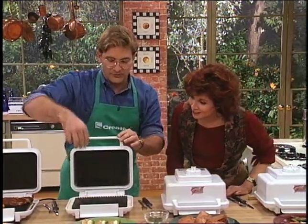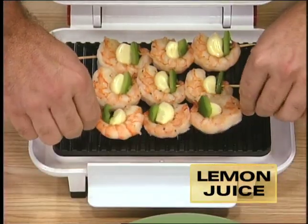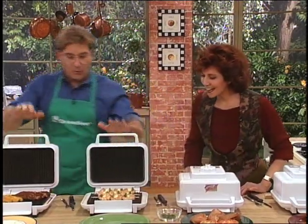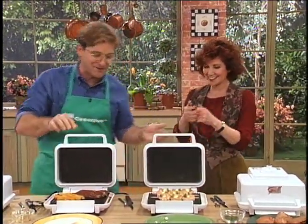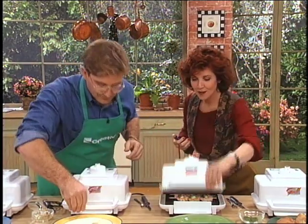Here's some shrimp — I put them on skewers. Jumbo shrimp with green peppers and garlic. I put a little lemon juice inside the flavor chamber. Now we're going to close these up. Forget the hourglass, here's a stopwatch — see if you can keep up with me on this. Let's snap these closed and go.